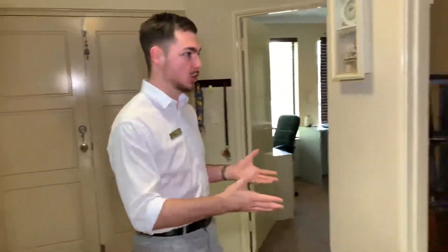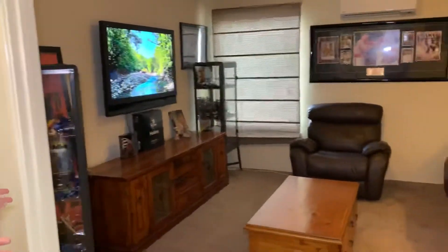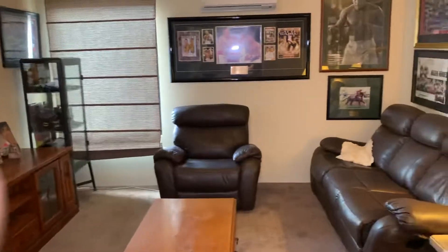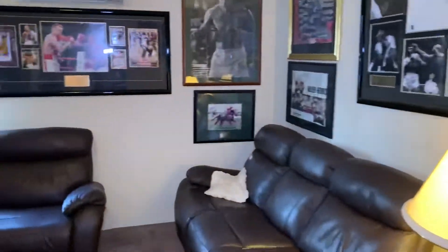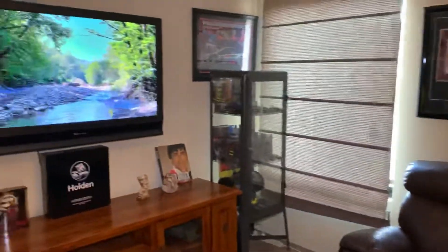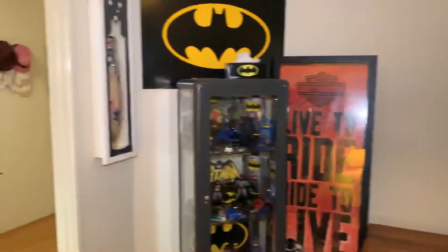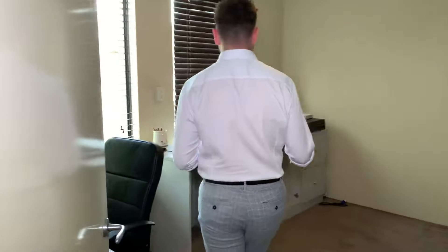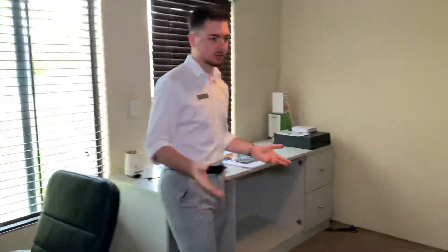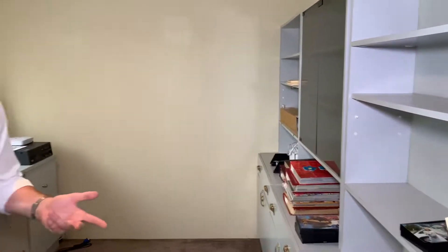Now, first thing you notice on your left is the private theatre room. This has reverse cycle air conditioning — great little spot for watching videos, movies, favourite Netflix series. Follow me through. This is one of the first of the minor bedrooms, currently configured as a study. But you've got the potential to do whatever you want in this room — chuck a bed in here, no problems at all.